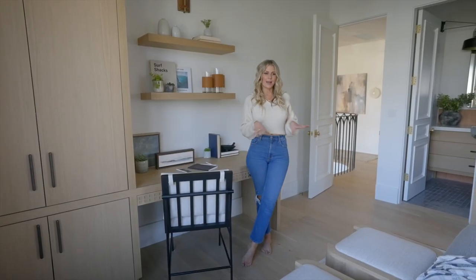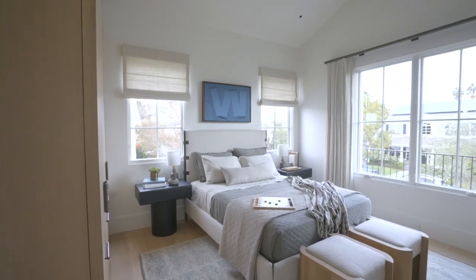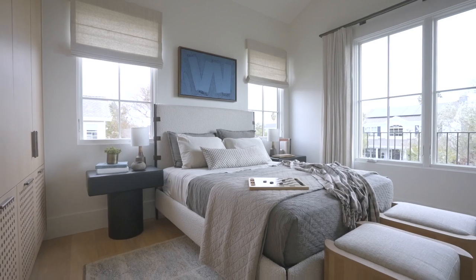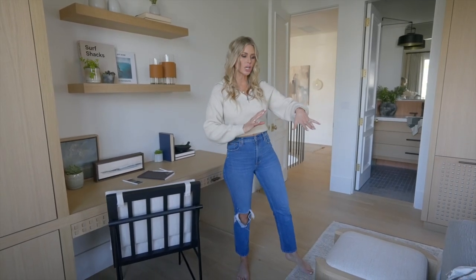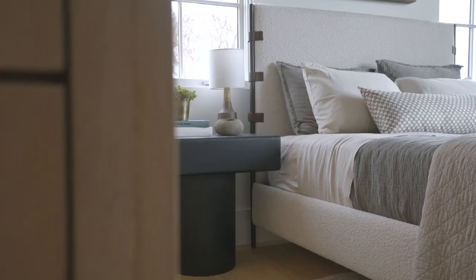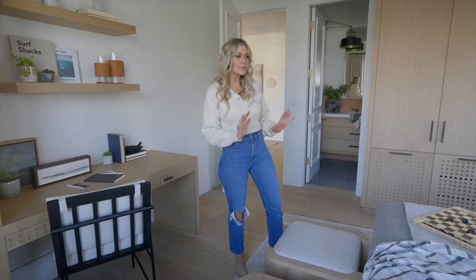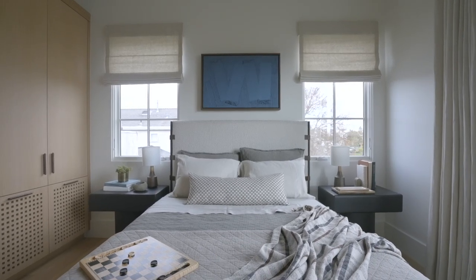Then the bed — we have a fun bed. It's got a boucle and leather so it gives a little bit more of that masculine feel but still remains very airy and bright in the room. We paired that with some darker bedding. The bedding has a little bit more of a gray and we kept it simple. He's not great at making his bed, so I kept it simple with just a handful of pillows and a lumbar that has a little pattern.